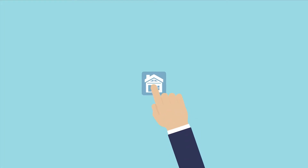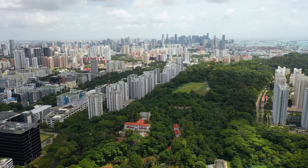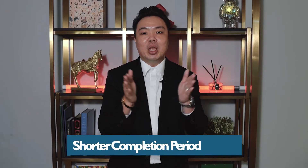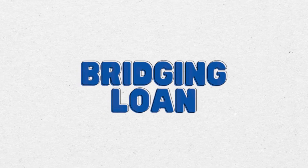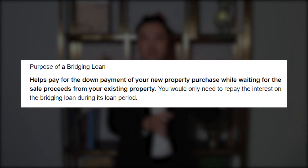So if you are an HDB upgrader who has sold your property and is currently in transition to finding your private property, one option — if you do not wish to rent back your HDB or find other accommodation — is to ask for a shorter completion period for your private property. However, some owners may require the cash proceeds from their HDB sale to fund the private property purchase. That is where you can use a bridging loan to close the gap — it helps facilitate the cash proceeds from your HDB sale for the down payment on your private property.